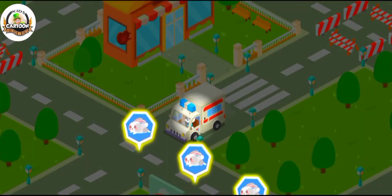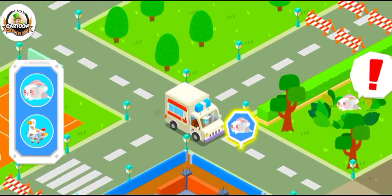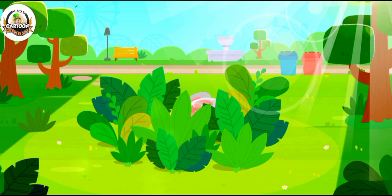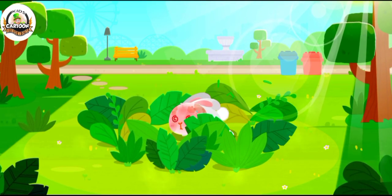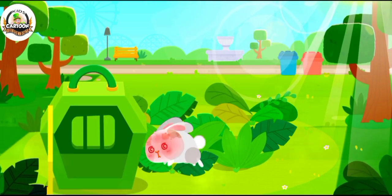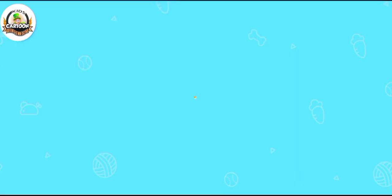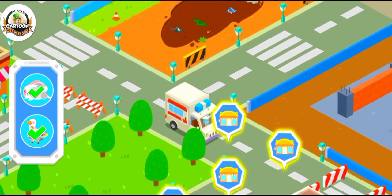Follow the signs and you'll find the stray animals. Where's the rabbit? Let's look for it in the grass. Oh no! The rabbit got sunstroke. Let's bring it back for treatment. Little animals need treatment. Let's bring them back to our rescue center.